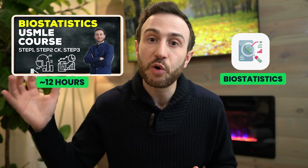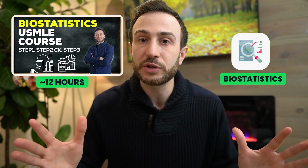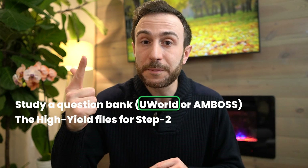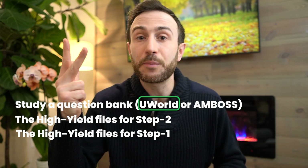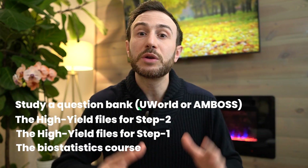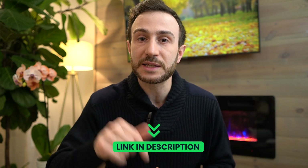If you have any difficulty with the biostatistics part of the Step 2 CK exam, we have a very good course that you can probably finish in half a day covering the high-yield biostatistics topics — especially since these are more and more commonly tested on Step 2 CK. So in summary: study a question bank, UWorld or Amboss — I prefer UWorld; the high-yield files for Step 2 from the Match Guide; the high-yield files for Step 1 from the Match Guide; and if you have difficulty with biostatistics, check out the biostatistics course. We may also be rolling out a course covering high-yield Step 1 topics for Step 2 students, so stay tuned.